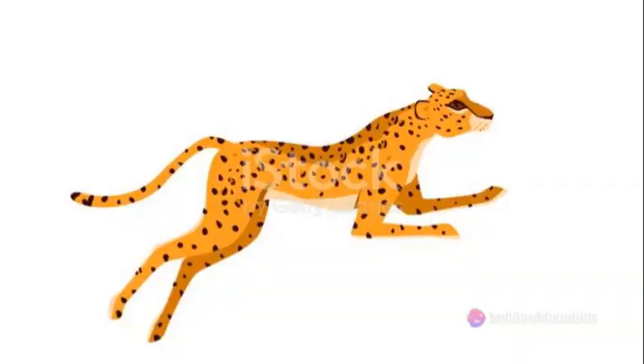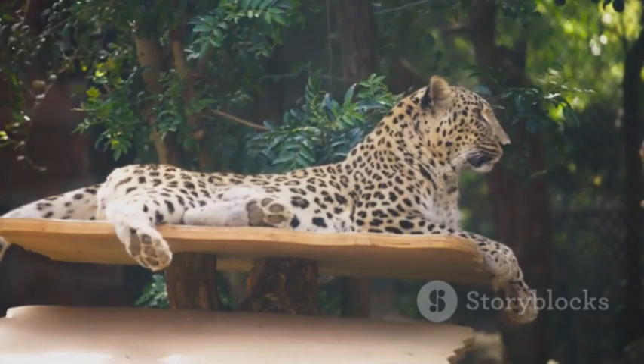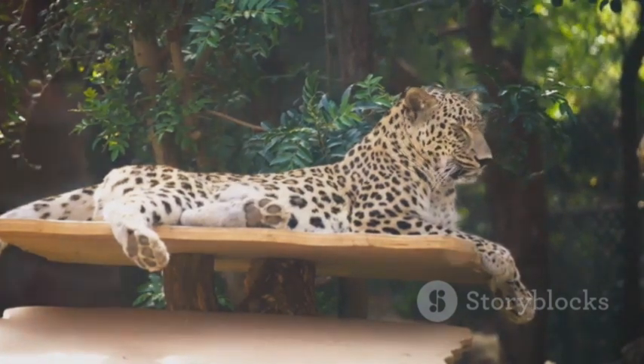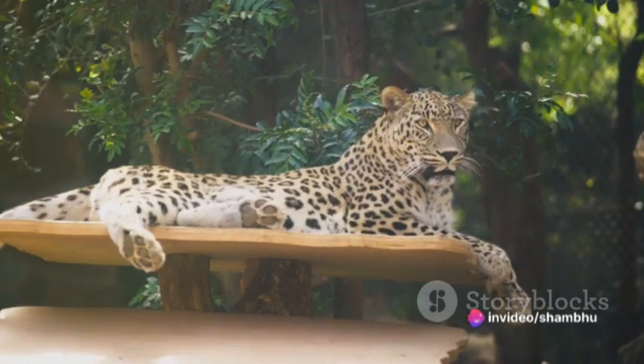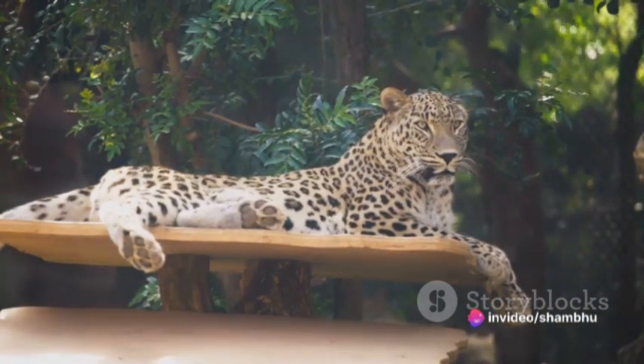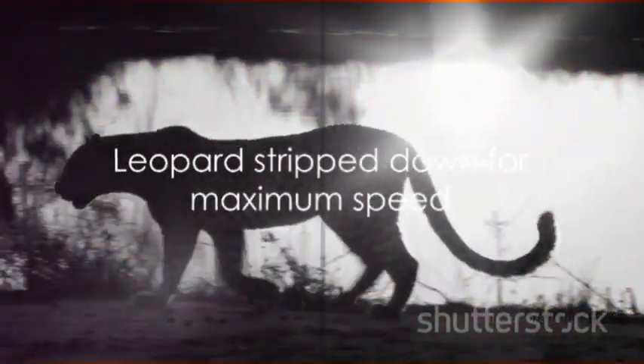But it's not just about raw power. The leopard's body is also incredibly lightweight. This lean physique, devoid of any unnecessary bulk, allows the leopard to move swiftly without being held back by its own body mass. It's like a race car stripped down to its bare essentials for maximum speed.